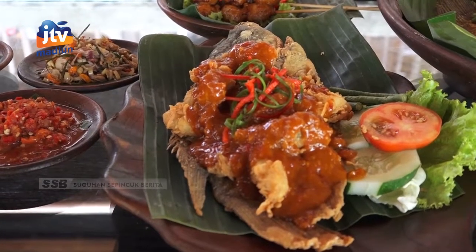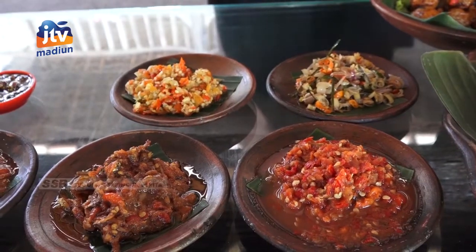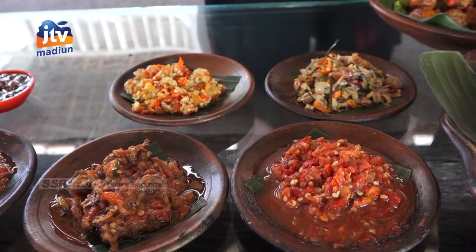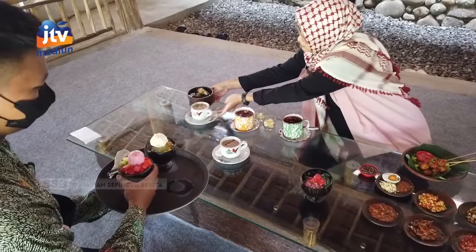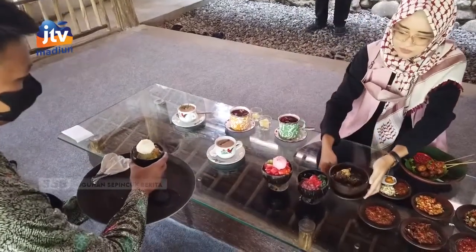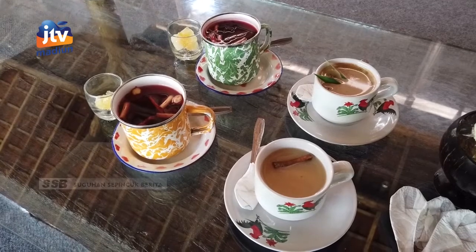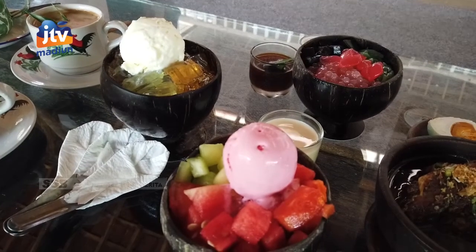Untuk makanan sendiri yang menjadi andalan yakni olahan ikan gurame ataupun nila dengan berbagai cara pengolahan dan dipilih sesuai selera. Termasuk minuman yang siap disajikan pun cukup beragam, mulai dari wedang uwuh, bandrek, bajigur, hingga yang seger-seger seperti es buah, puding jeli, hingga es dawet.